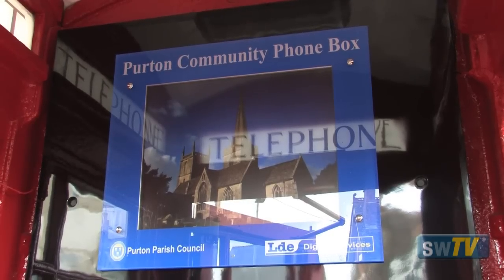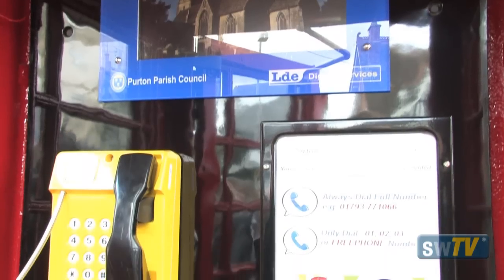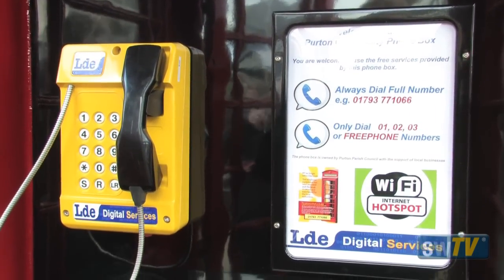There's also a Bluetooth messaging service in there so anyone going by can — I think James just got one — it welcomes you to the village and lets you know of any sort of events and things like that. There's also a couple of cameras inside there to protect it and also provide a local webcam, sort of an eye into Purton.